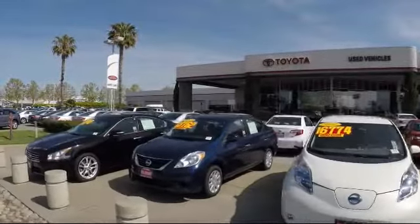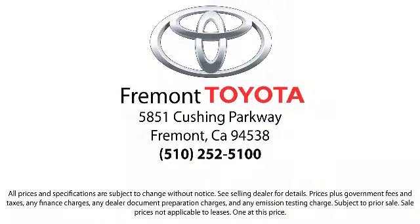We're located at 5851 Cushing Parkway in Fremont. Se habla español.